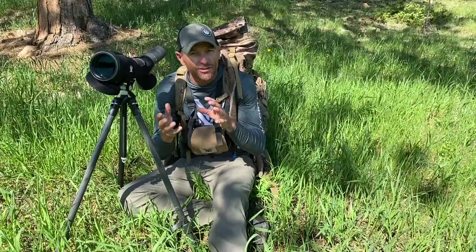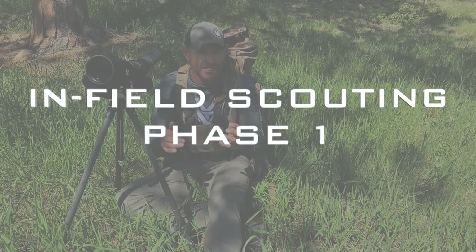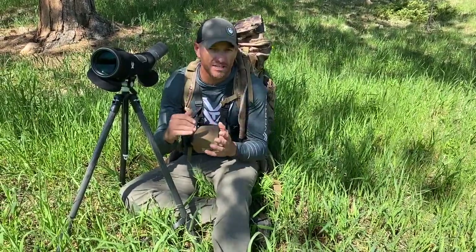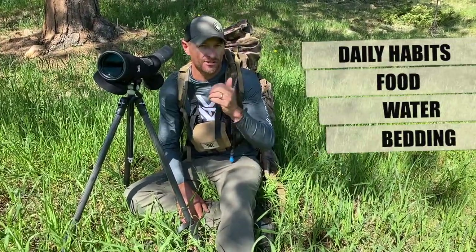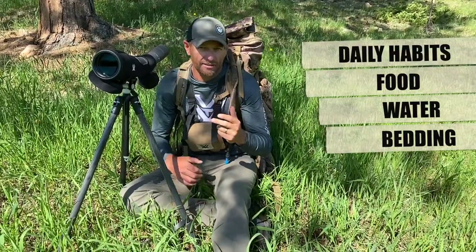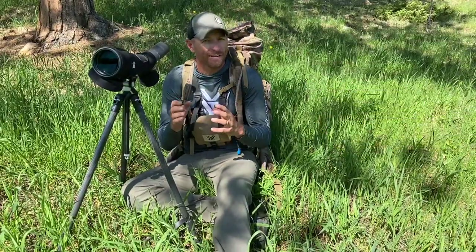We're in field scouting and this is what I call phase one. Phase one of what I'm looking for when I actually get in the field, boots on the ground, where everything is starting to come together. Phase one is all about what we call daily habits. Daily habits is food, water, and bedding. This is probably the hardest thing — we're out here in the field and everybody wants to look for animals, but in phase one, I really am not focused on animals at all.